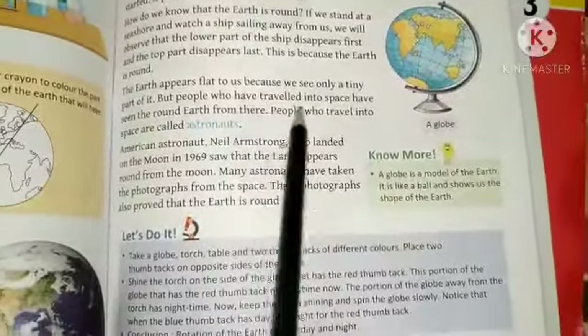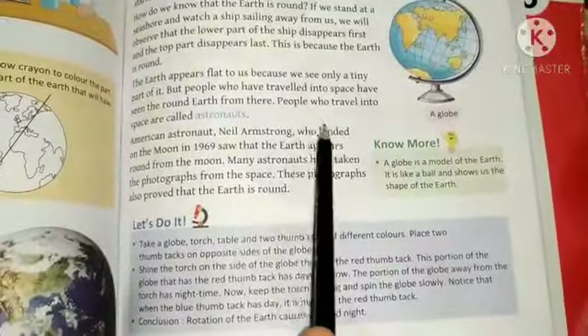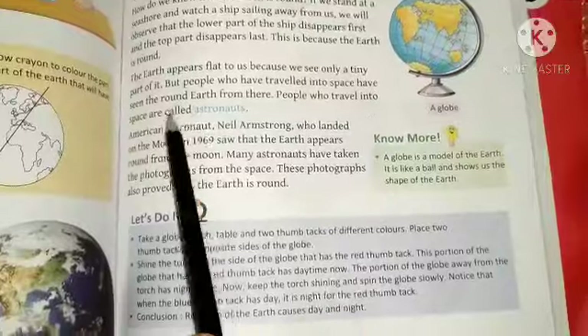But people who have traveled in space know that the Earth has a round shape. The people who travel in space are called astronauts.